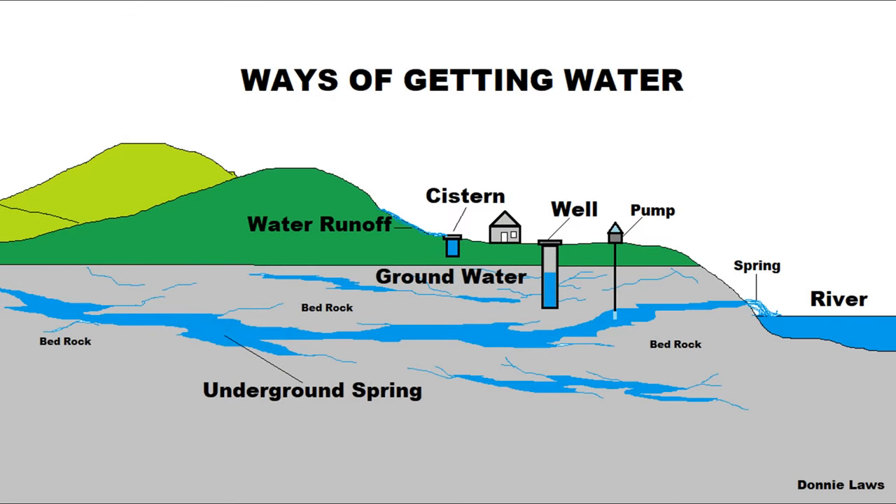They could use a cistern method, a well method, a pump method, a spring method — out of a cave, out of the creeks and rivers, whatever they could. But wherever the land was, that's what they had to deal with. That's just the way it was back in them days.